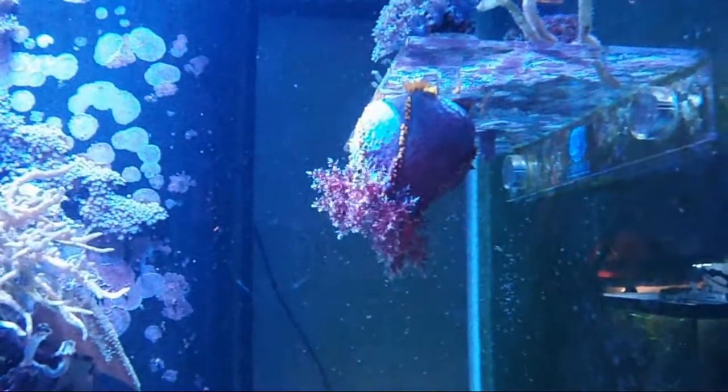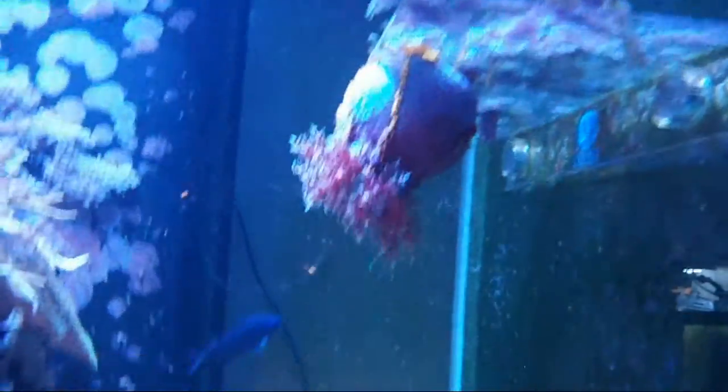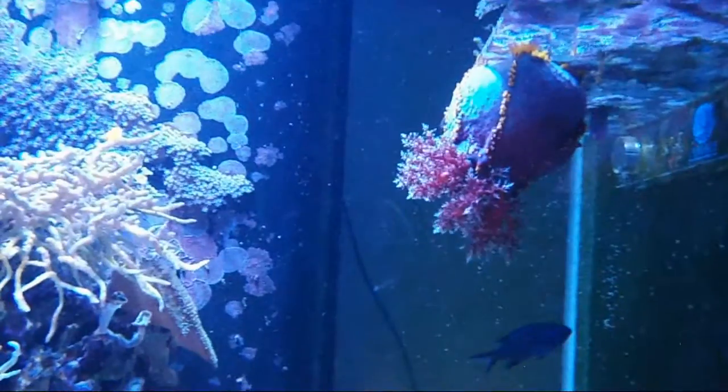If it doesn't get proper conditions, it's going to die and it's going to release those toxins. Depending on the size of your tank or the size of your sea apple, you could end up killing all the fish in your tank, so it's something definitely to look out for.